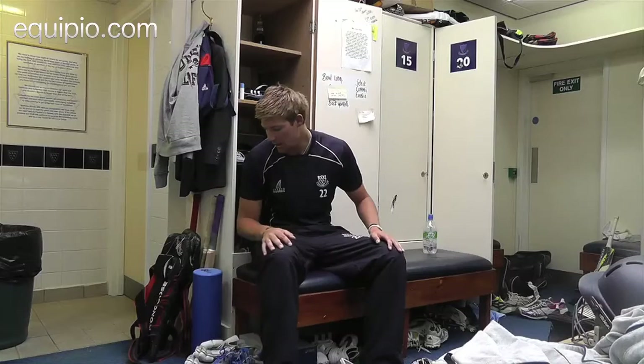Hi, I'm Oli Rayner. I play for Sussex and I'm going to show you what's in my kit bag for Cripio.com.